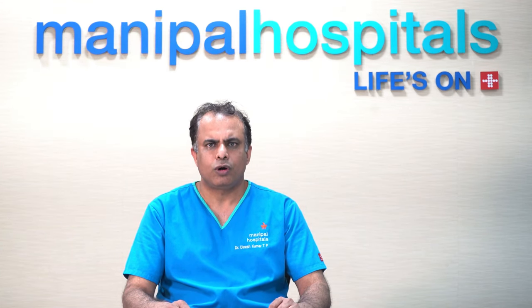Another advantage of Holmium Laser Enucleation of Prostate is that this procedure can be done in patients who are very old, who are having cardiac problems, asthma, respiratory diseases like COPD, hypertension, diabetes, who are obese, and who are not fit for open surgery or laparoscopic surgery.